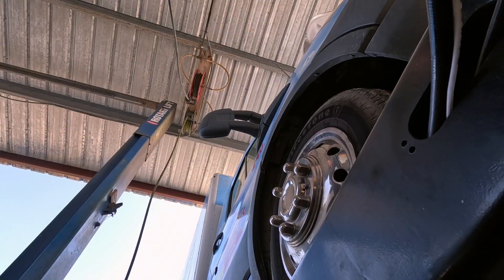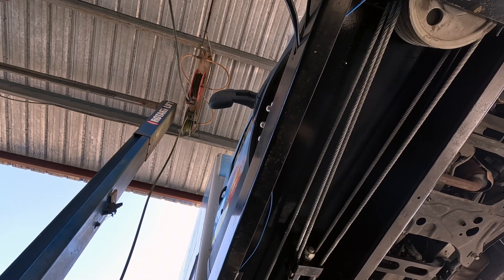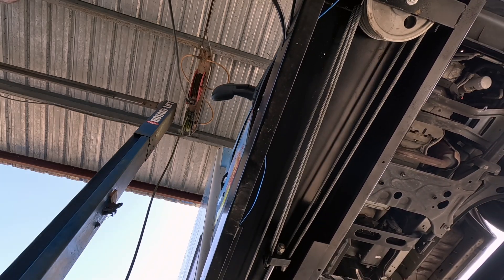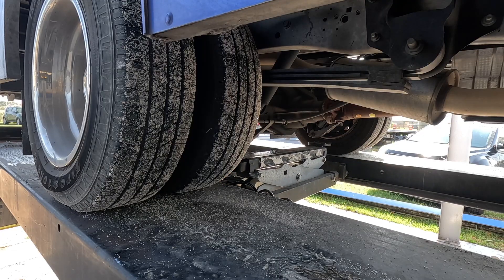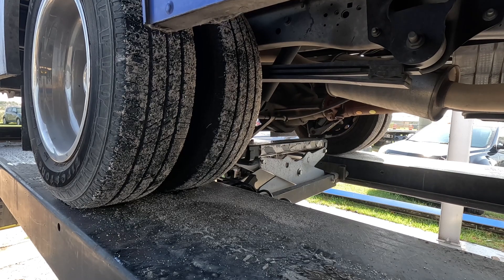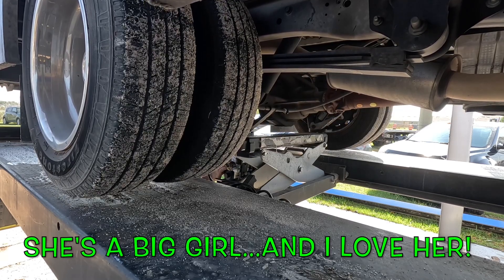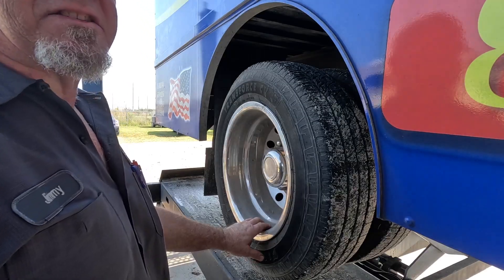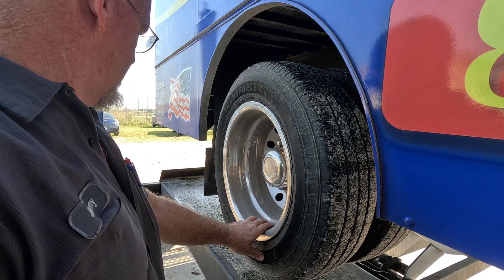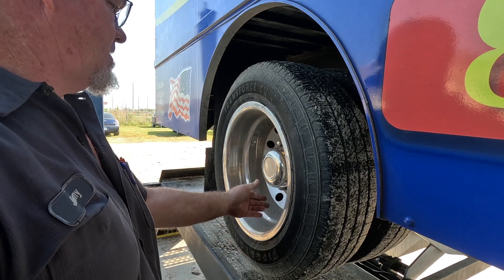Transit van, rear brakes. This thing is probably going to be heavy. The jack wasn't happy about it but it did it. It's kind of sketchy doing these trucks on these racks - I think it's a 14,000 pound rack and it struggles a little bit. I think this truck is right at the threshold. Probably should get a bigger lift.